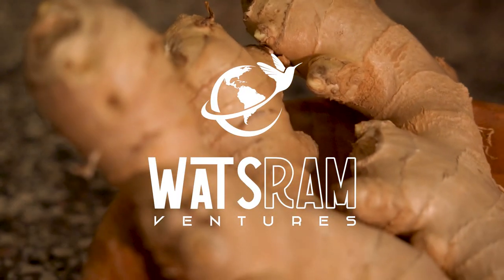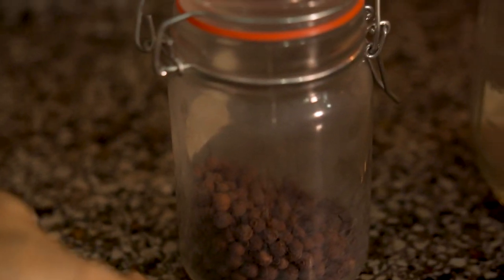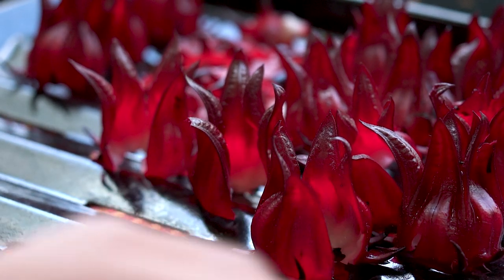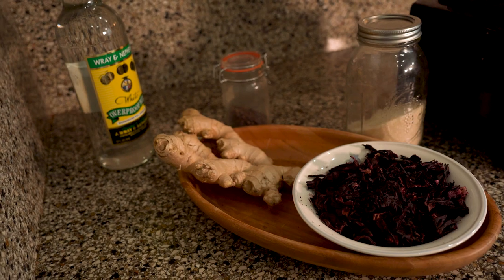Now let's go inside so we can share with you a special treat of how to make Jamaican sorrel. We will now walk you through the process of making this festive drink. In Jamaica, it's just called sorrel. Sorrel is made specifically during the Christmas season, and once you see the color, you'll understand why. These are the main ingredients.